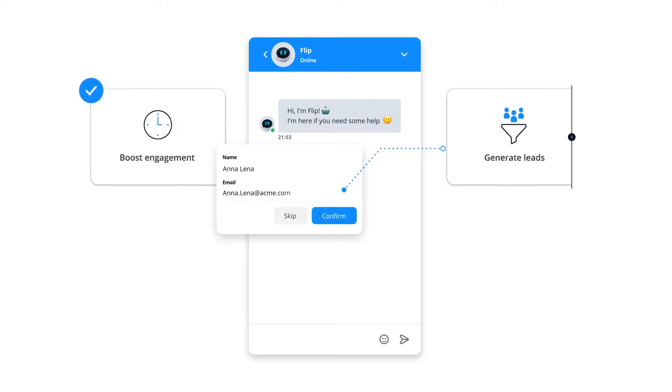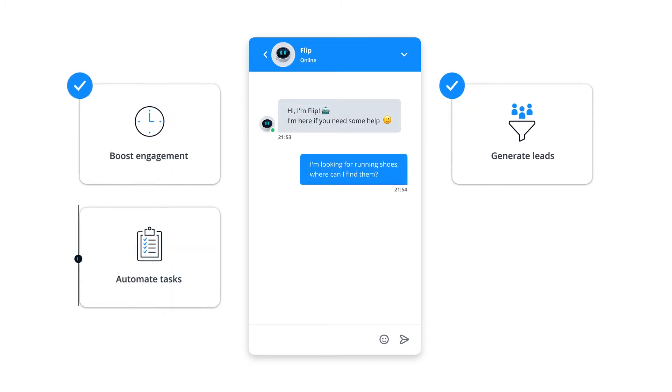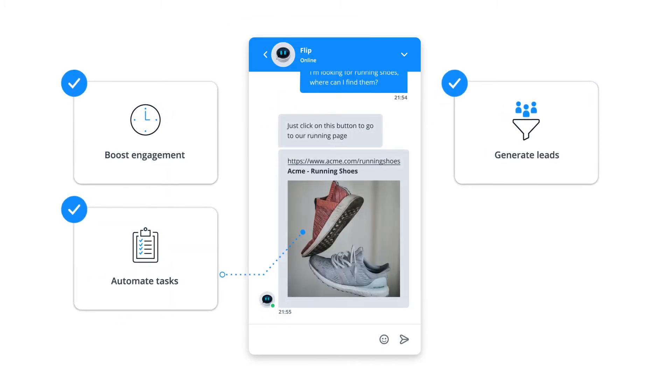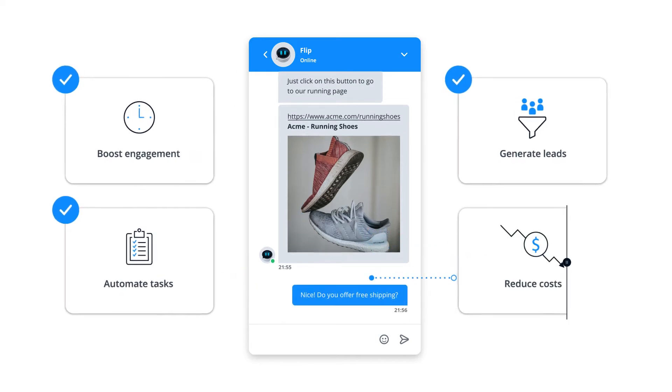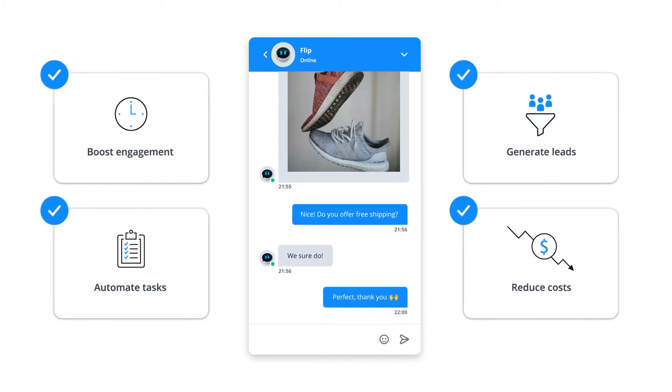Generate and qualify leads by collecting customer data before a chat. Automate simple tasks, such as guiding your visitors to the right page on your website. And significantly reduce your service cost by solving customer requests without help from an agent.